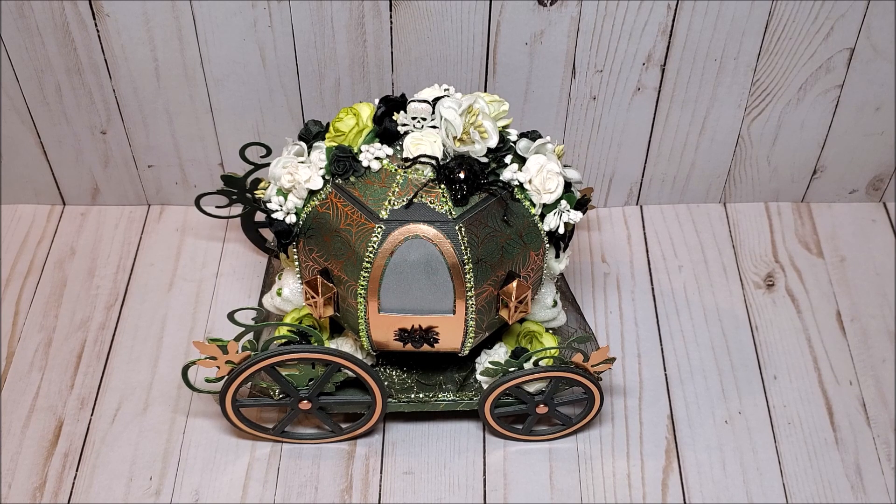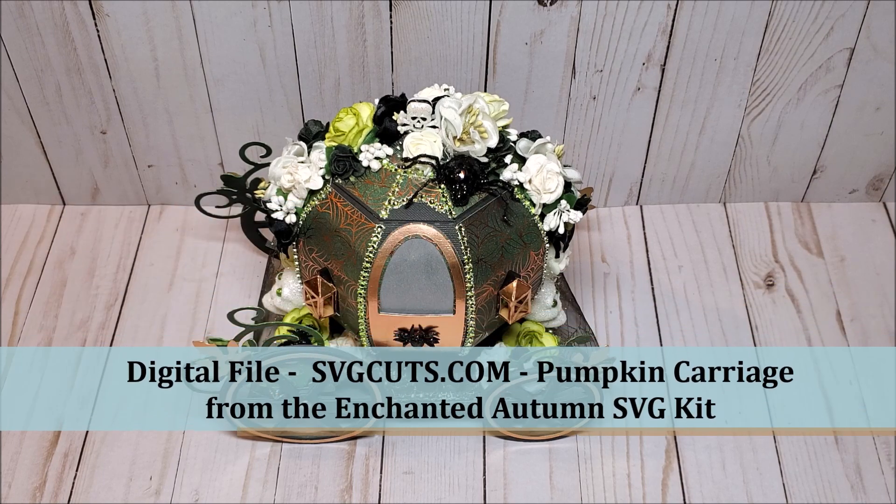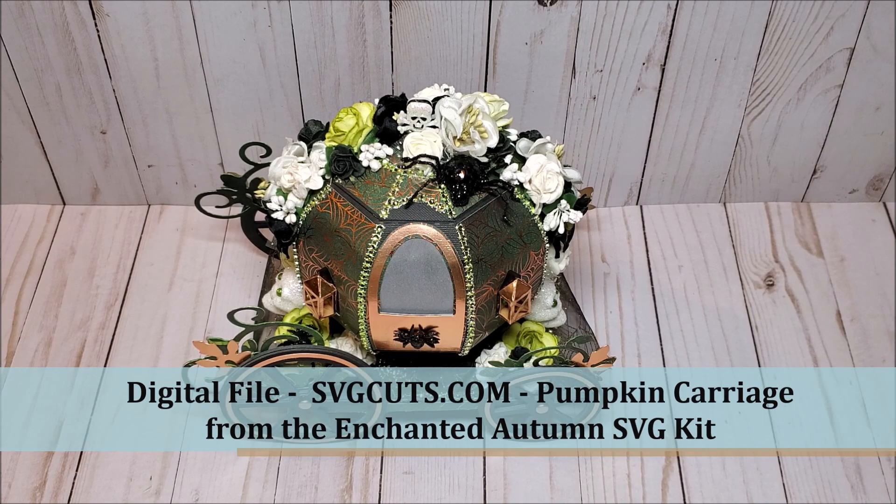For today's project, I am reposting my Haunted Pumpkin Carriage that I created last month. I love this project so much and I really wanted it to be a part of the 13 Days of Halloween series. I created this using a digital file by SVG Cuts from their Enchanted Autumn SVG Kit.